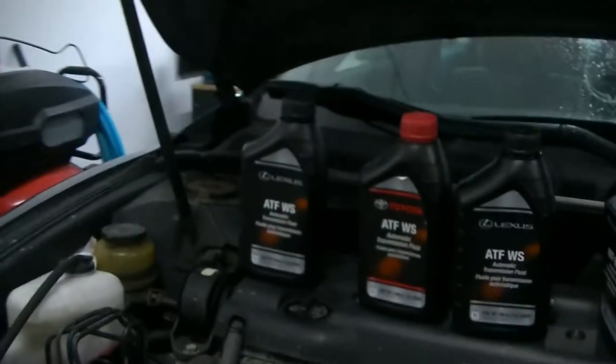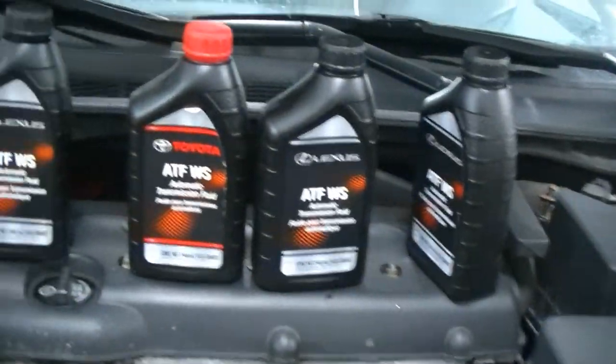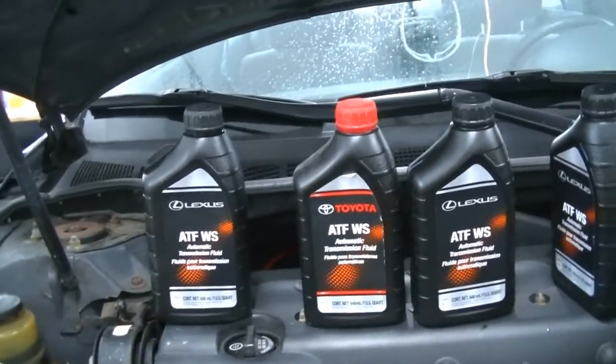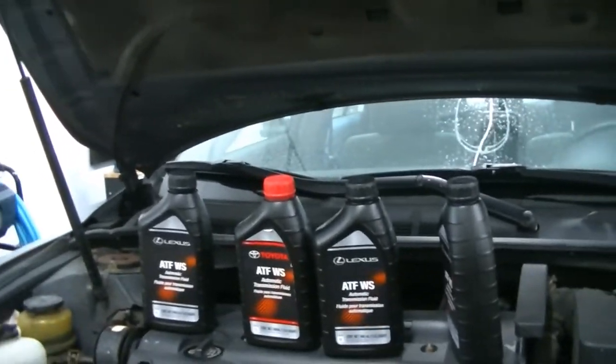What I have here again is four quarts of Toyota/Lexus WS — leftover from when I had my Avalon. So we're going to do the same thing: go under there, drain it. I have my drain pan down there already, my Allen key, and a water bottle to capture a sample. Alright, she's draining and we got our second sample. We're going to let this finish draining and fill it up with 3.7 quarts.